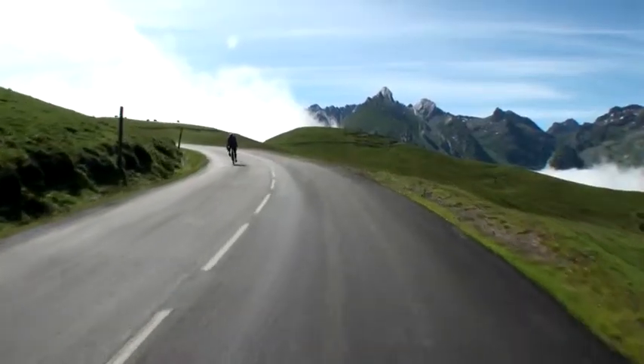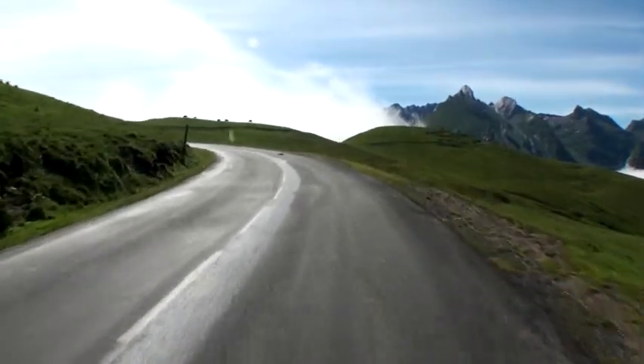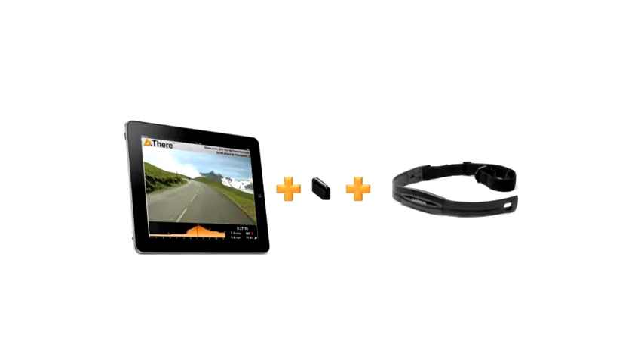We do this based on how fit they are, how hard they're working, and how steep the terrain is. Users will set their iPad on the book reader of any fitness equipment for any sport, any location, plug in an Ant Plus heart rate receiver, and wear a heart rate chest strap.